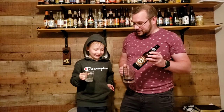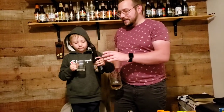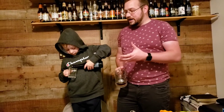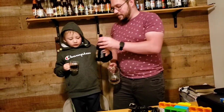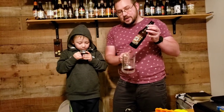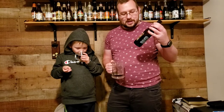Trivia: why do root beer bottles have little dots at the bottom? It's kind of like a fingerprint for the machines that manufacture the bottle. So if you're making bottles and some of them have defects, you can figure out based on the dots what machine made it and when, and then you can go back and fix it instead of repeating the problem.